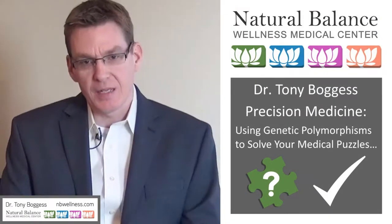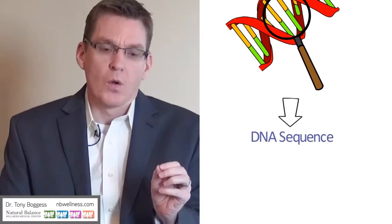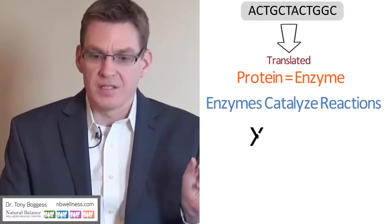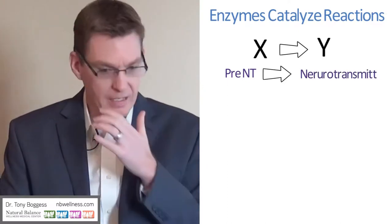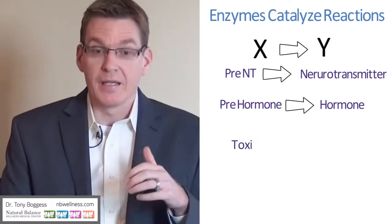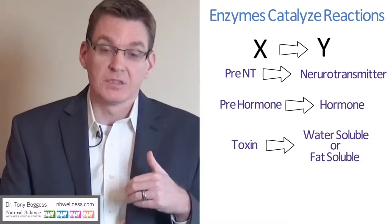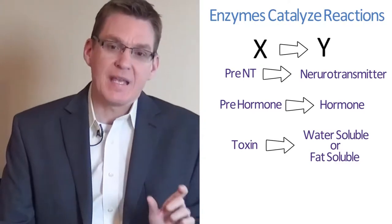Essentially, when we look at single nucleotide polymorphisms, we're looking at little snippets of genetic material that the body translates into functional enzymes. Enzymes are catalysts that run reactions in the body — basically turning X into Y — whether X is a pre-neurotransmitter and Y is a neurotransmitter, X is a pre-hormone and Y is an actual hormone, or X is some toxin being made water-soluble or fat-soluble. Enzymes catalyze reactions.